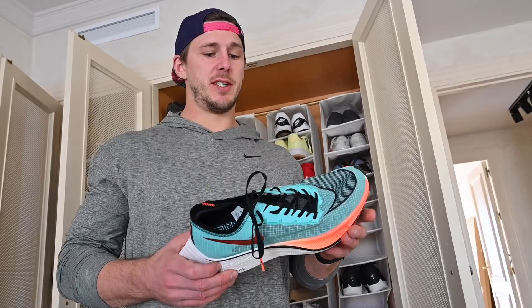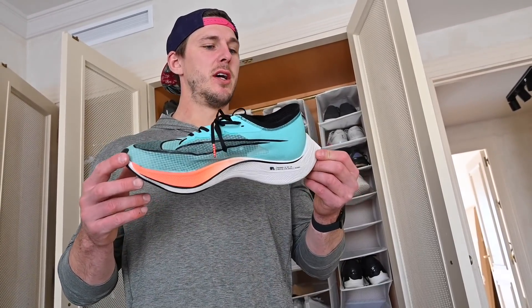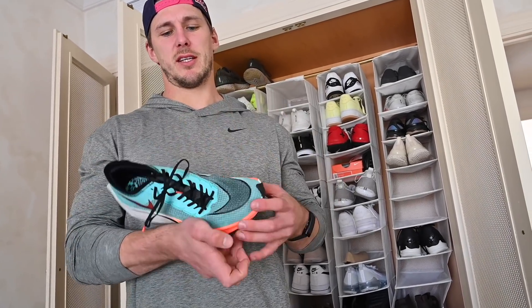This is the Vaporfly shoe — it's a really good running shoe, super light. I think it weighed just around 200 grams and it's proven to improve your PR and make you faster. It's gonna be awesome to try them out after quarantine because I got them just before quarantine started.